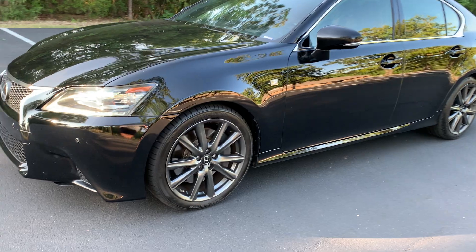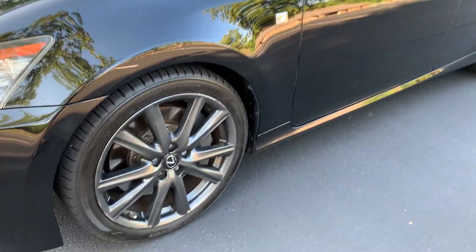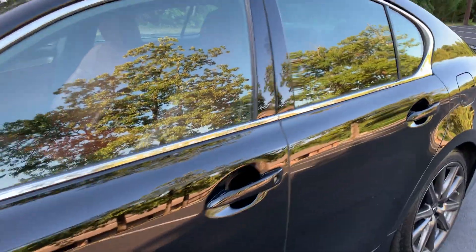It has a 3.5 liter V6 engine and rear wheel drive. It features clean alloy wheels with a matching set of Roadhugger tires, turn signal mirrors, and factory tinted windows.